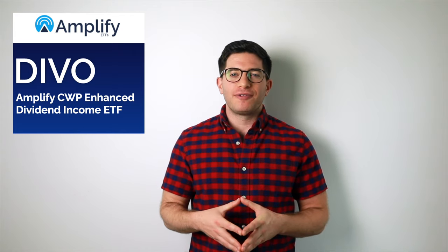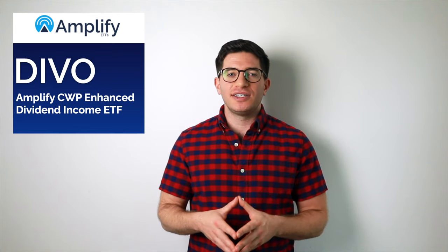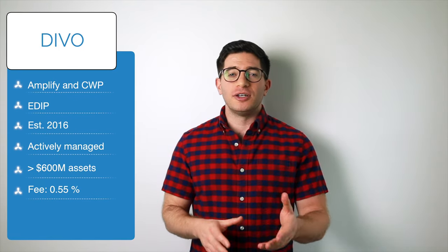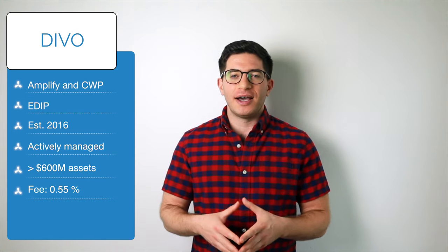DIVO is an ETF from Amplify, the folks who brought you SWAN. Its name is the Amplify CWP Enhanced Dividend Income ETF. As the name suggests, this fund aims to provide income from both dividends and call option premiums. The fund is managed by the sub-advisor Capital Wealth Planning, or CWP. CWP refers to this as an Enhanced Dividend Income Portfolio, or EDIP.